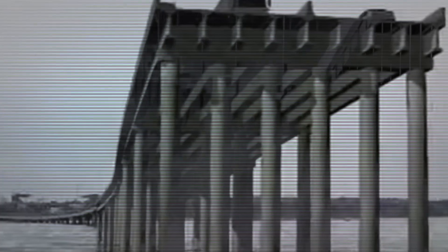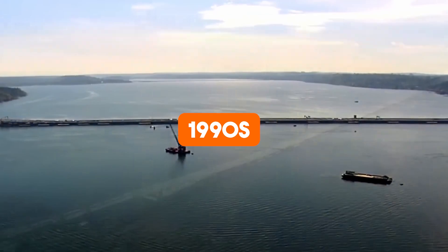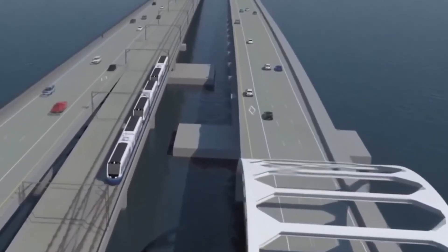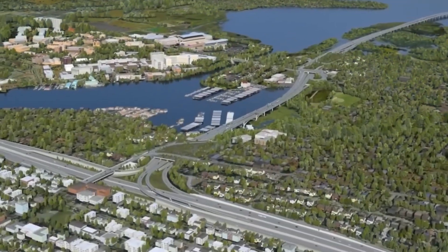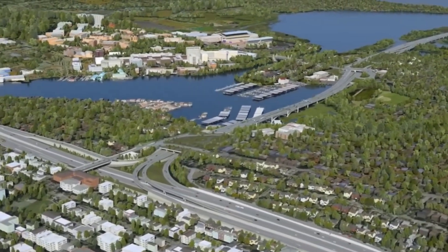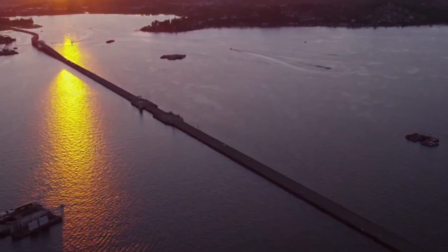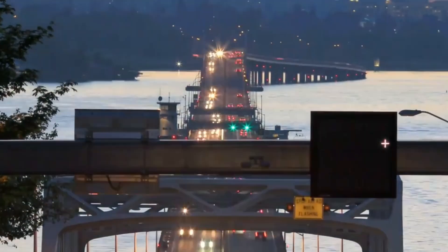Leaks formed in its pontoons, anchors weakened, and it became clear the structure couldn't withstand modern seismic or weather challenges. By the 1990s, it was evident the original bridge needed to be replaced. The floating bridge concept, while innovative, required advancements to address these limitations. The solution came with the design of a new, stronger bridge capable of withstanding the region's environmental challenges while meeting growing transportation demands.